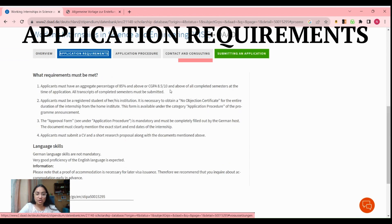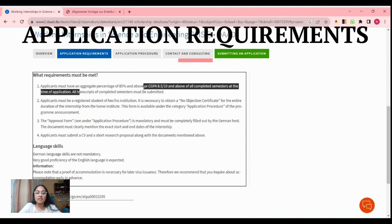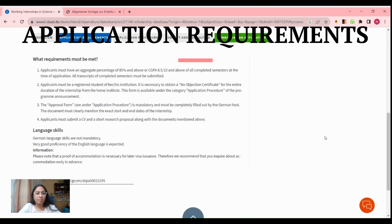Now let's talk about the application requirements. First, your combined CGPA of all the semesters you have completed must be 8.5 or above — they are talking about the combined CGPA of all completed semesters, not a particular semester. You also have to submit a transcript, which is a document consisting of your subjects, credits, grades scored, CGPA for each semester, and your combined CGPA.